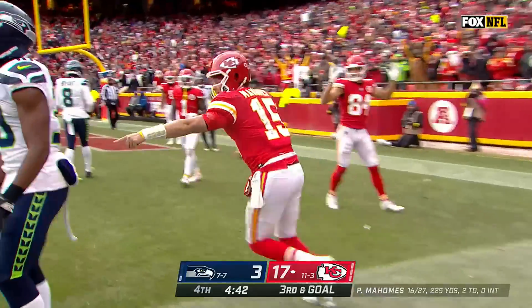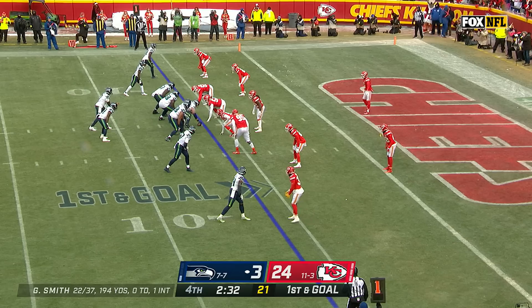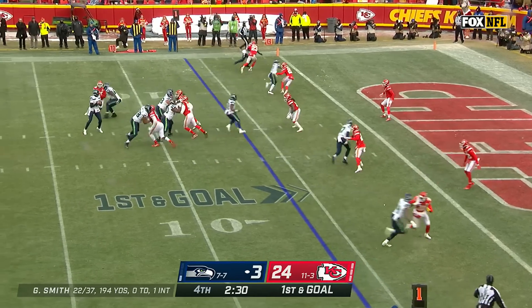Patrick Mahomes — is it a touchdown? No signal — yes! Touchdown, Kansas City! Treadball just turned around and hit him in the chest.